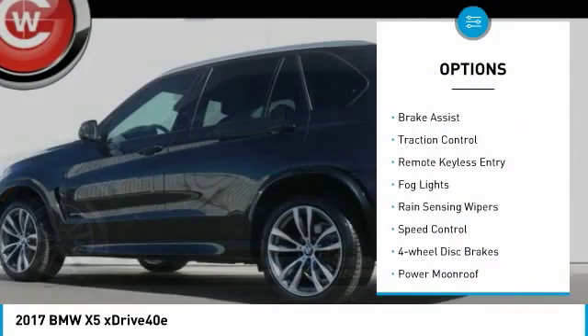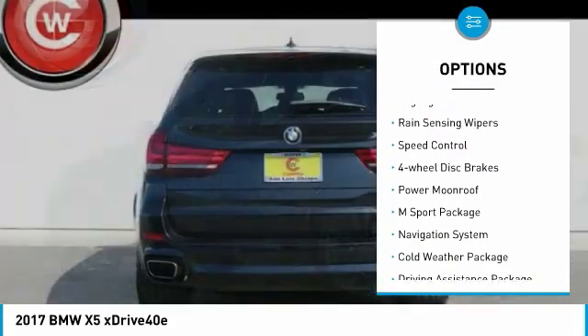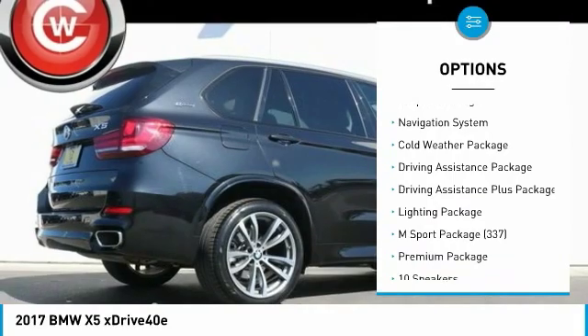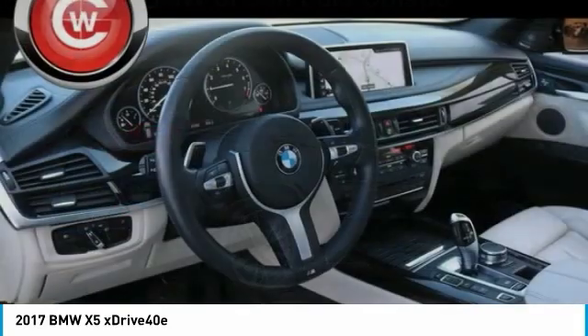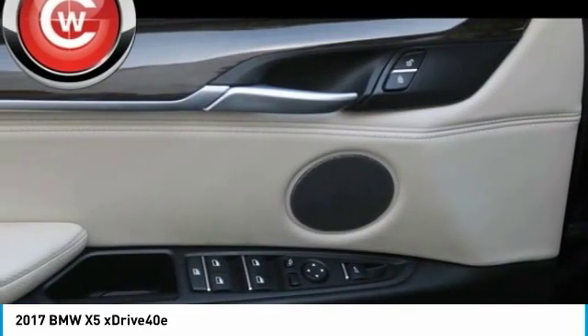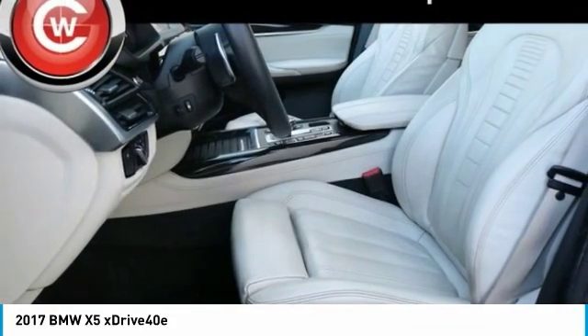Electronic stability control, brake assist, traction control, remote keyless entry, fog lights, rain-sensing wipers, speed control, four-wheel disc brakes, power moonroof, M-Sport package. Drive away with a great deal on this vehicle. Call or stop in today.